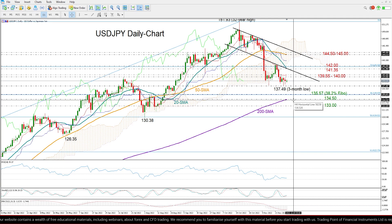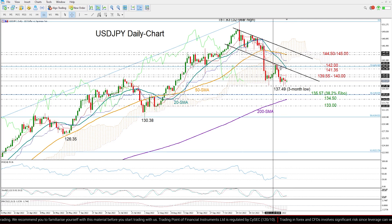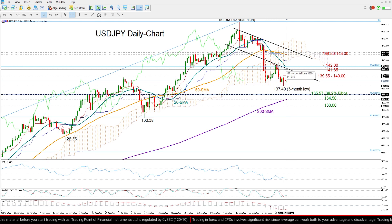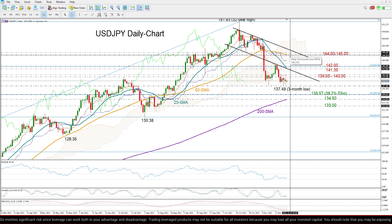Looking at resistance levels, a move above 140 could help the price recover lost ground until the lower boundary of the broken bearish channel, seen around 141.35. If bullish action strengthens above the 142 key territory, then traders may feel more confident to increase buying orders, probably towards the 50-day moving average and the channel's surface, both seen between 144.50 and 145.